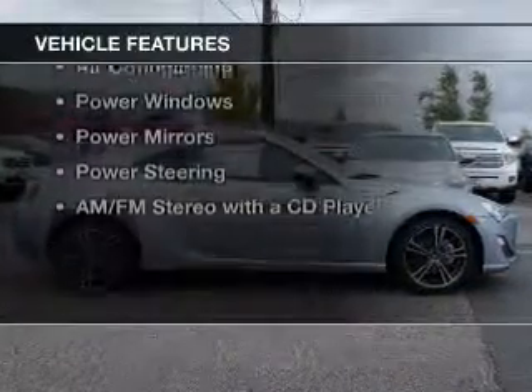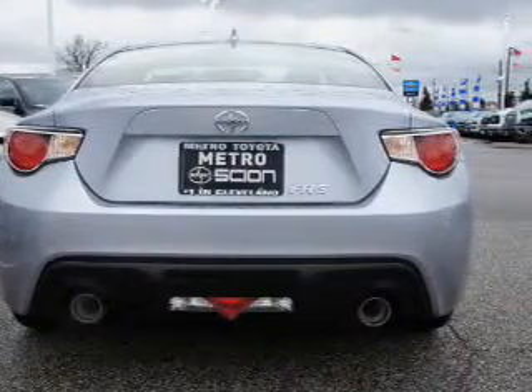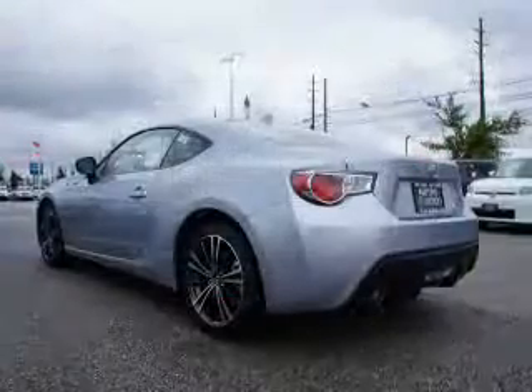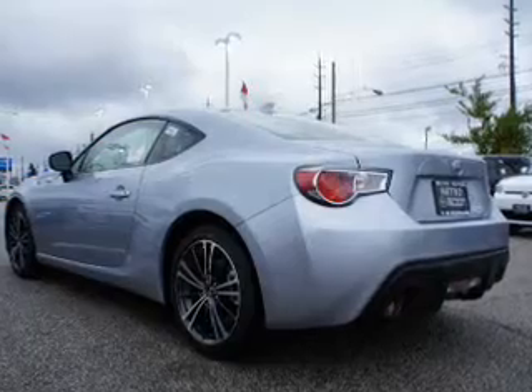The features include alloy rims, cruise control, keyless entry, a trip computer, an MP3 player, air conditioning, power windows, power mirrors, power steering, and AM-FM stereo with a CD player.